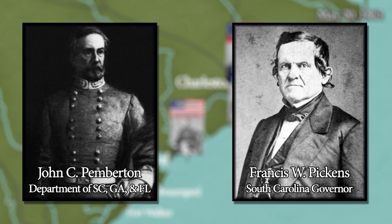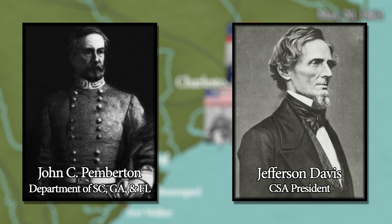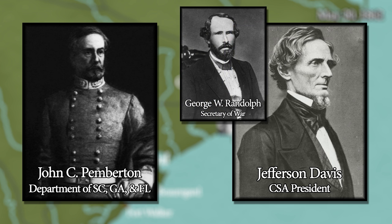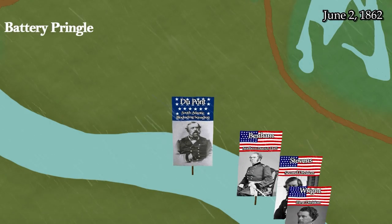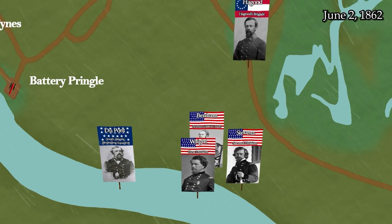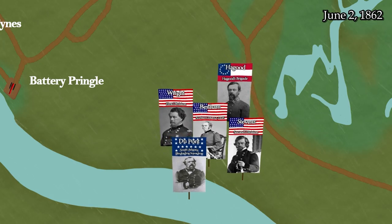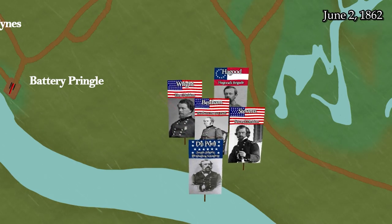The situation is critical. Stono Inlet is filled with transports and gunboats. But even now, although he has told President Davis — who has requested that Pemberton transfer parts of his command to the gathering army in Virginia — that he could spare no troops, Pemberton receives a similar request from George W. Randolph, Secretary of War. On a rainy June 2nd, Union troops land on the southwesternmost tip of James Island at the plantation of Thomas Grimball. The Confederates put up little resistance to the Union landing, but as the Federals begin to move up the shore, they are met by heavy fire. A skirmish takes place, but the landing is made and the troops are ashore.